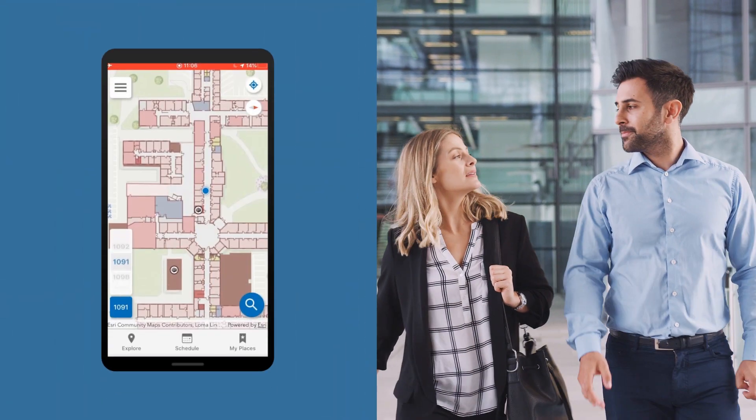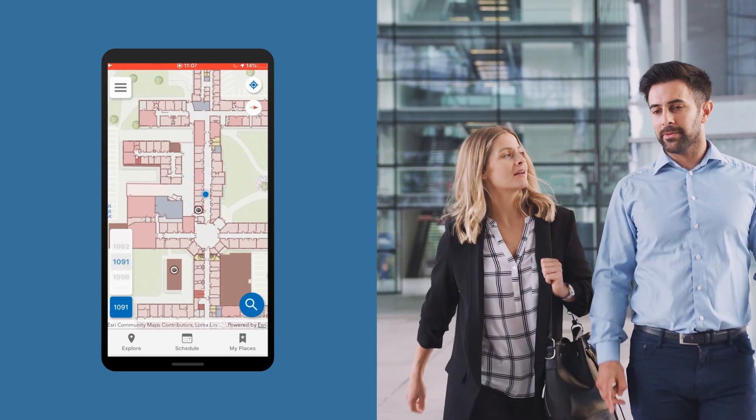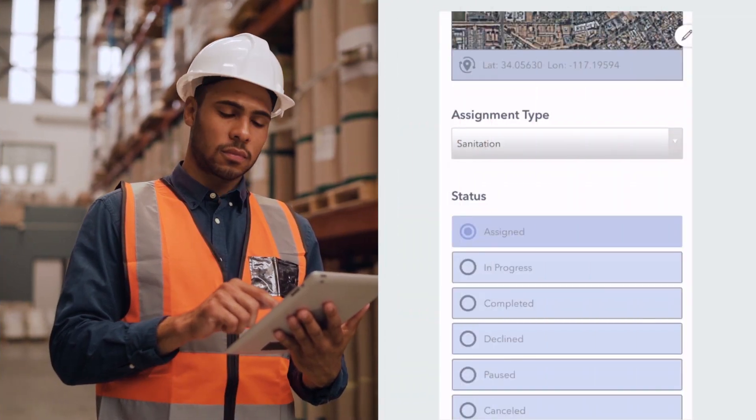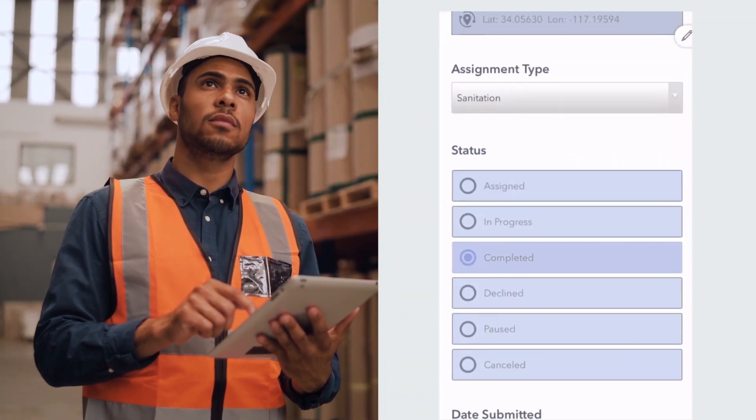Once your maps are ready, automatically generate routable networks for anyone who needs it. Quickly configure apps that connect people across the workplace, apply your brand and customize them for specific workflows.